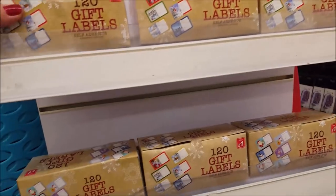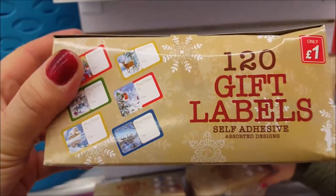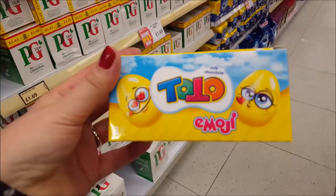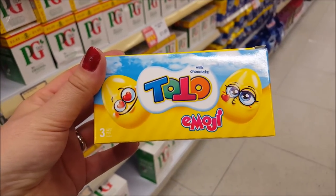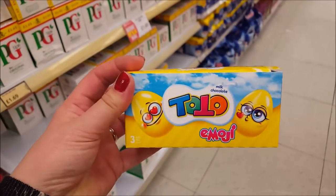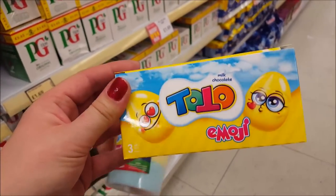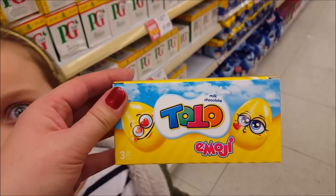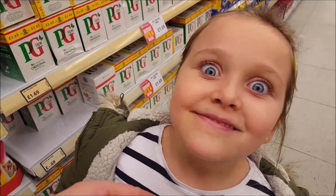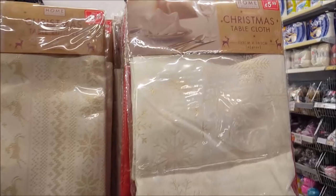These little packs of gift labels are really handy for Christmas presents — just a pound and you get 120 of them. Back in the food section, there are little eggs with surprises inside — three for a pound, similar to Kinder Eggs. The toy probably won't be as good but kids love unwrapping them.